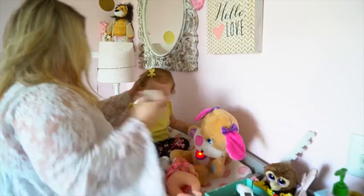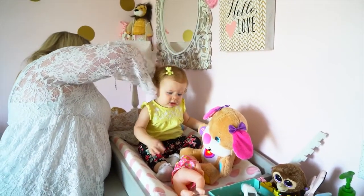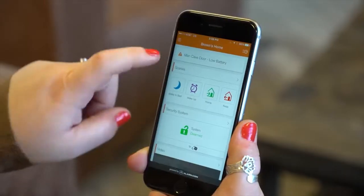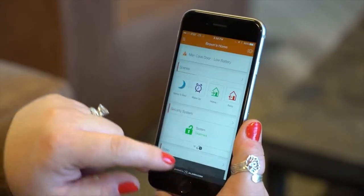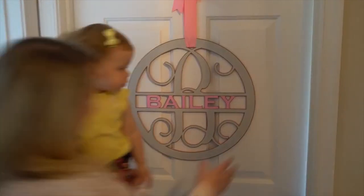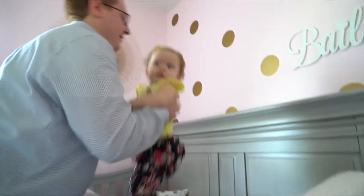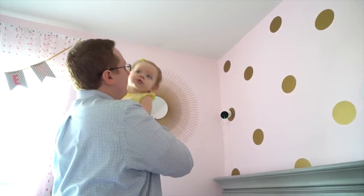My favorite feature of the app is a newly released feature called Scenes. You can create your own scene so that it controls everything within the home with a touch of one button. My favorite button is the Bailey to bed button because it adjusts the temperature in her room based on her temperature sensor, turns down the lights on this level and dims the light in our bedroom in case we need to get up really quickly and get to her. It arms the system to stay and then it also locks the front door.